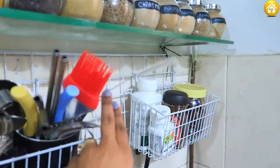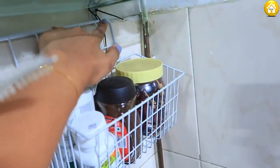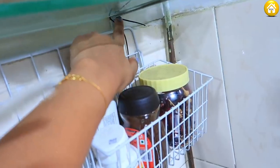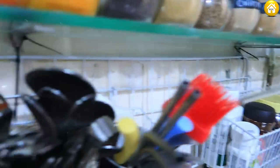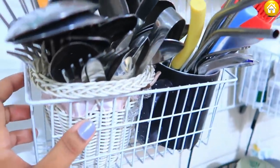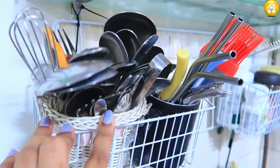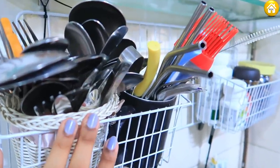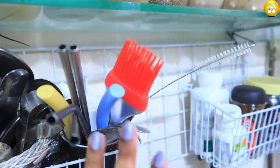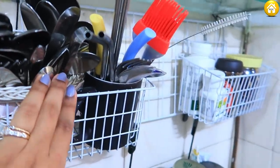Below the spices, I have added a mesh fixed with nails. We have used it to hang bags — it is very sturdy. There are containers like a cup and a normal basket. Here all spoons, knives, and these things are kept.